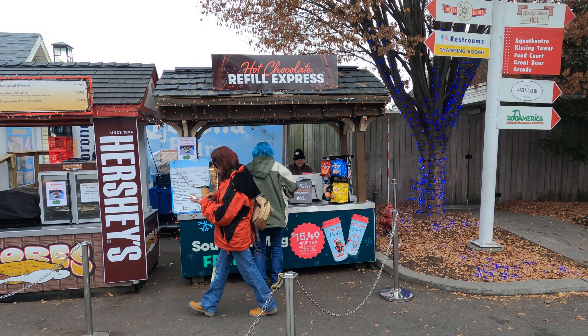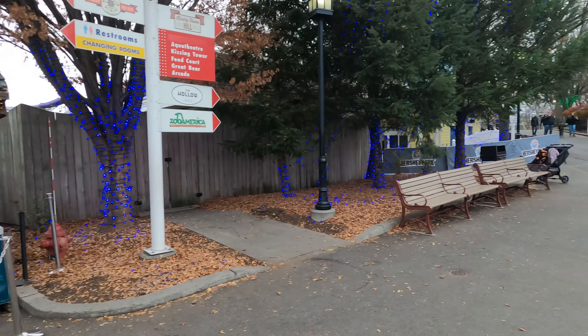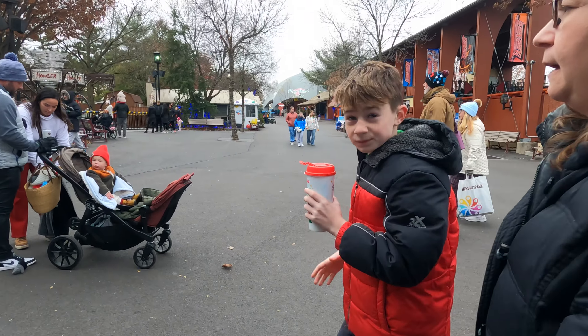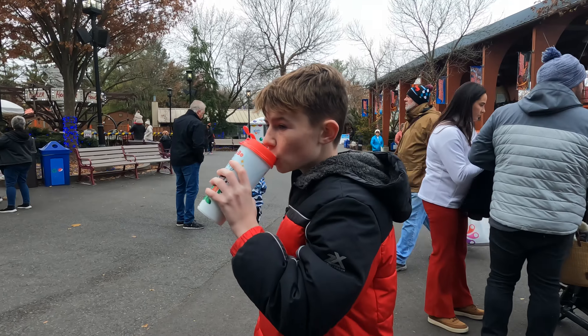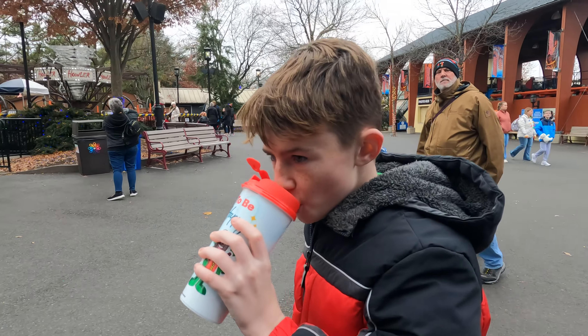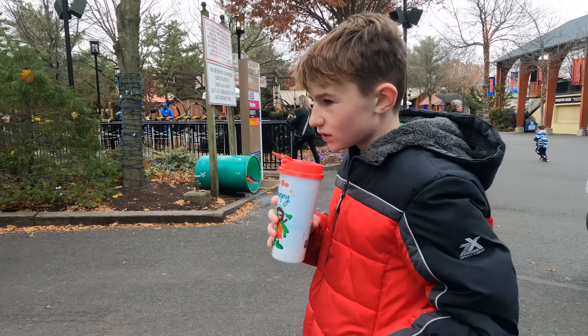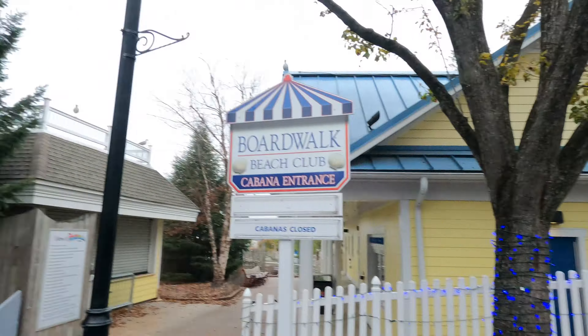This hot cocoa is amazing. You want to get the refillable mug — refills are included all day and you get this awesome Christmas Candy Lane mug. Totally worth it. On a scale of one to ten, it rated a 9.5 — you can't beat near-perfect hot chocolate.